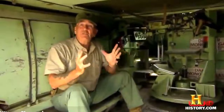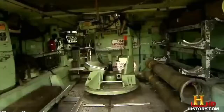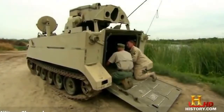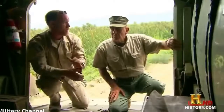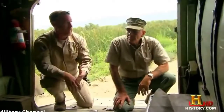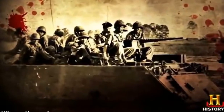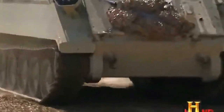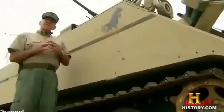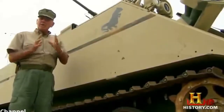It didn't take the enemy long to find the M113's Achilles heel — a weak underbelly. The Viet Cong cleverly placed mines and booby traps along roads and trails. When those went off they would decimate the inside, which led to troops riding on top of the APC instead. That lightweight armor was great for speed but gave pretty much zero protection in that department.